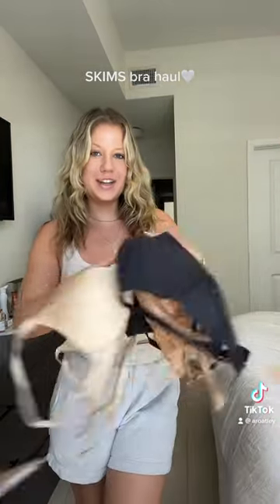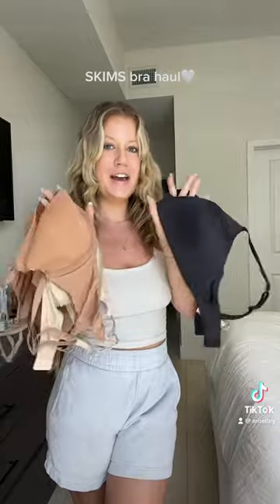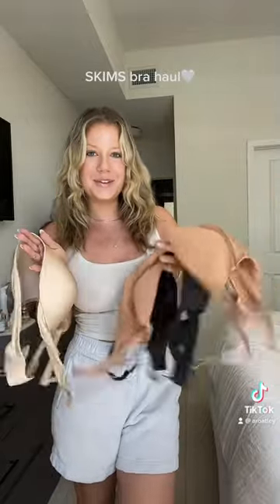I have three different shades and styles and different bras out of their collections that I'm going to share with you guys.